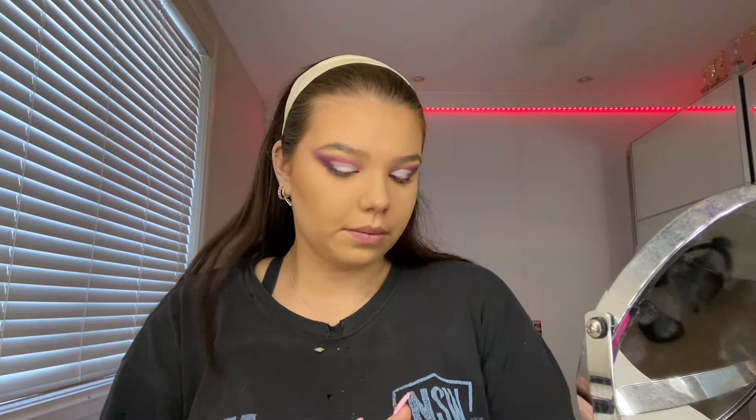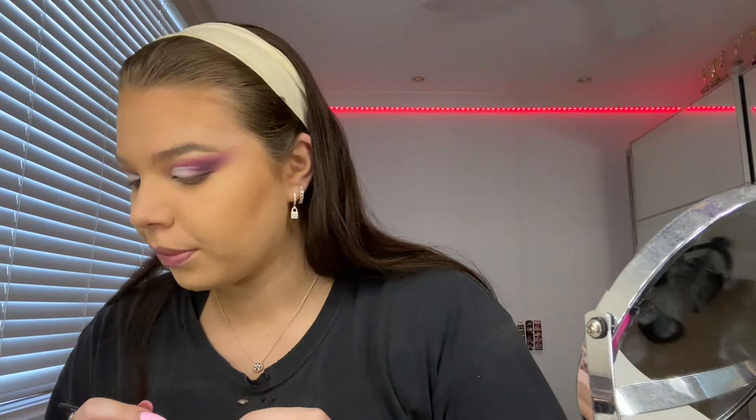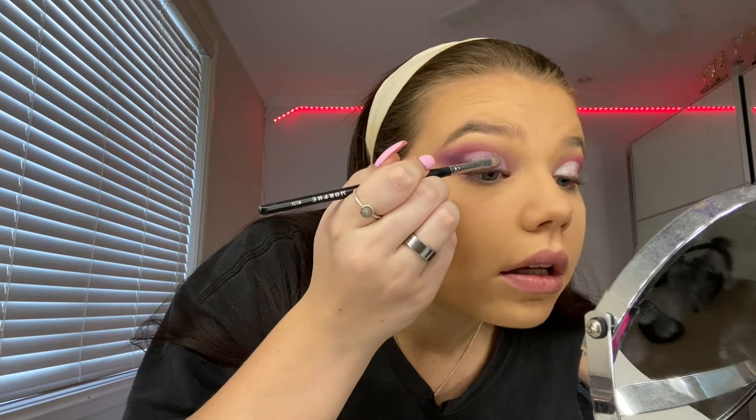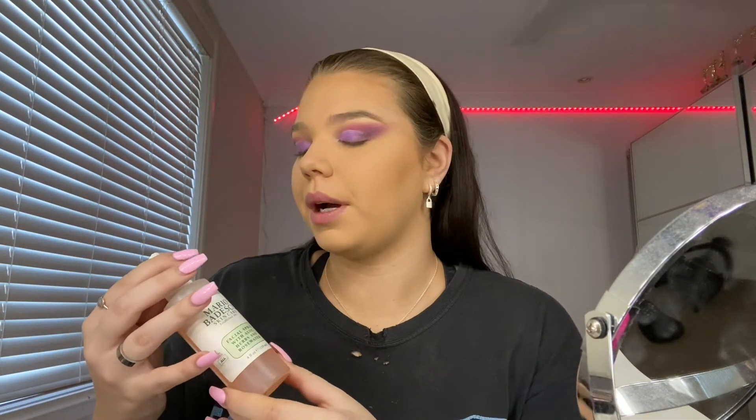Now that I've added my white concealer, I'm picking a shimmer. I want to go in with a purple shimmer from the James Charles palette using a little brush — all the brushes I'm using are Morphe by the way. Look at that purple! I might just spray it with some Mario Badescu spray so it's a bit more tacky. That is very bright and cool! Now I'll do the other eye quickly.